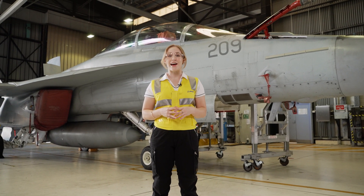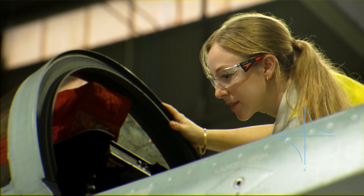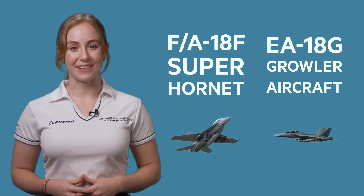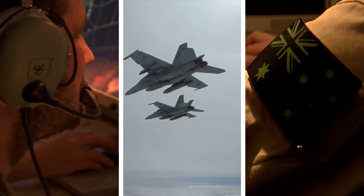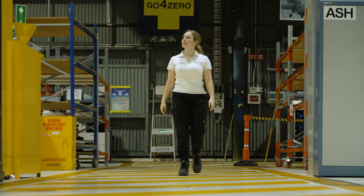Most biomedical engineers you might find in a hospital or in a lab, but every day I get to work with fighter jets that can fly faster than the speed of sound. Hi, my name's Celeste and I'm a biomedical engineer at Boeing Defence Australia. I have a cool job because I get to support the Royal Australian Air Force F-18F Super Hornets and E-18G Growler aircraft. I look forward to coming into the office every day because where I sit, I get a front row seat to the action watching the jets take off along the flight line.